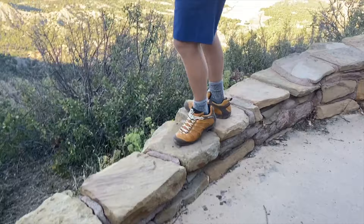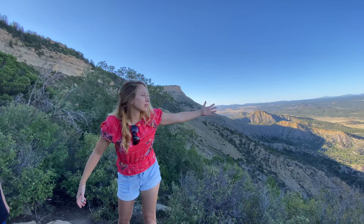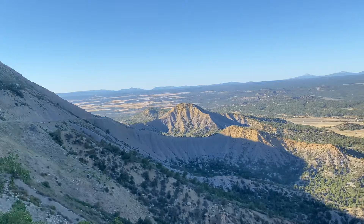We made it to the viewpoint. We're in the Four Corners region of the U.S. — a UNESCO World Heritage Site. Look at this expansive view. We haven't seen the complexes themselves yet, but the trip is worth it for just this view.